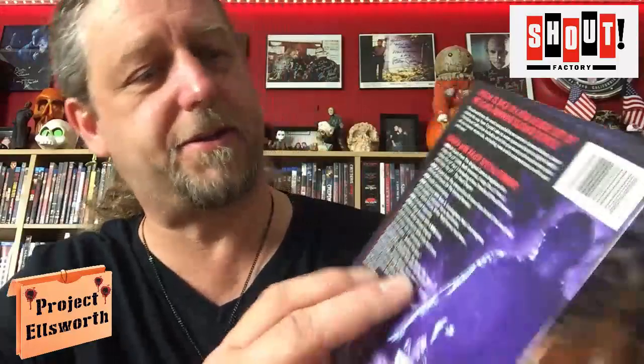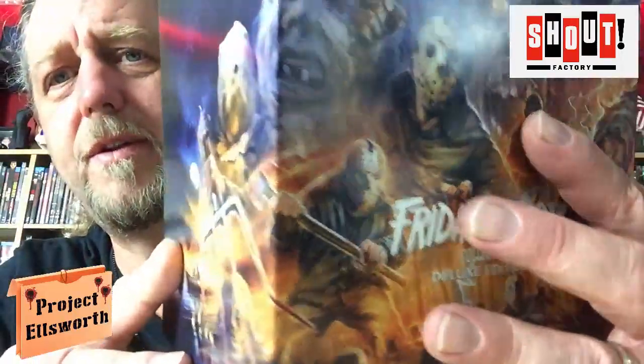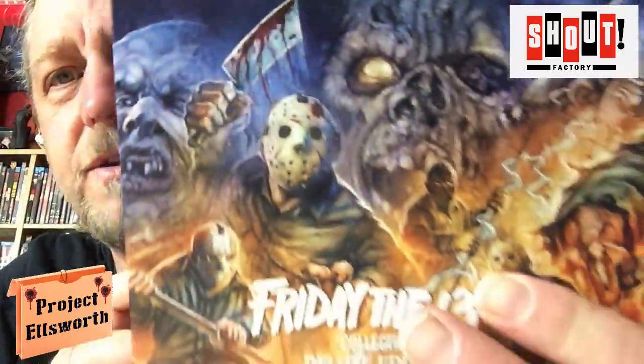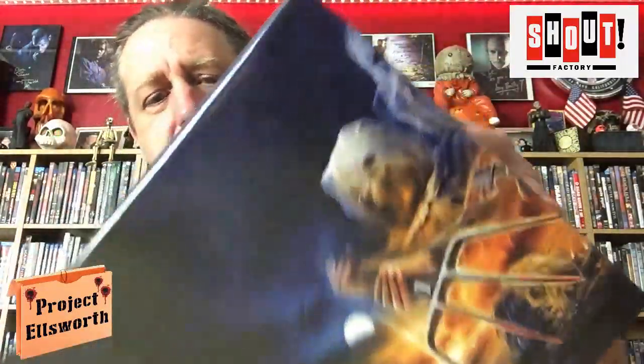All right, there we go. There's more artwork on here. Now that's what it is — it wraps around. God, that's awesome. The case is nice and rigid. I'm going to take them all out so that I don't drop these things, and I'll show you each one individually. I'm hoping that this doesn't turn out to be a crazy long video. If it does, sorry.